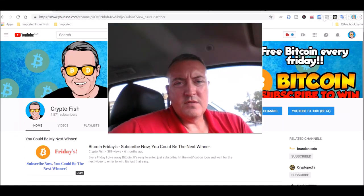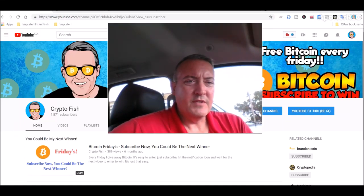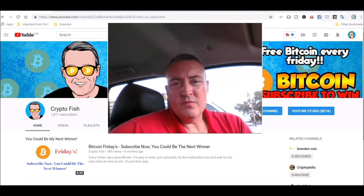Hey guys, it's Shane here from the CryptoFish YouTube channel. Today we have a little Vidulam mining review, and let's see what my rigs did over the weekend.